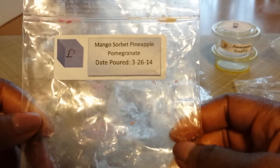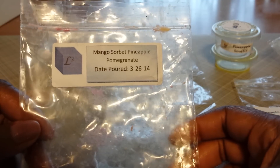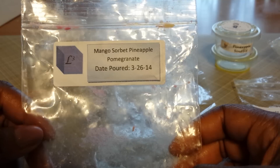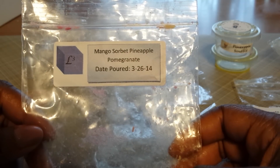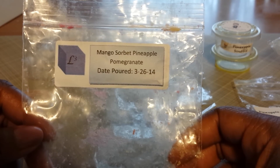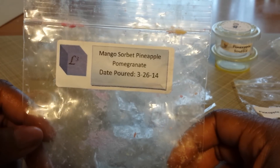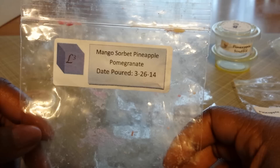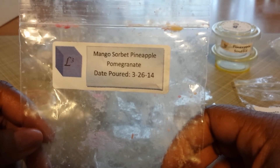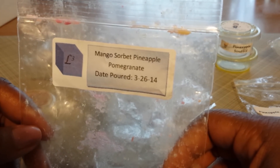I have one here from L3 — Mango Sorbet Pineapple Pomegranate. This was really good. The mango note was the strongest note in this one, but the pineapple does come through. Pomegranate is lighter and didn't really have much presence — I wasn't impressed with it. But I love the mango and the pineapple together, and I thought that was pretty interesting. It was a light, airy scent but very good. I melted this one in a 24-watt warmer and also in a 17-watt warmer, and I got a very good throw.